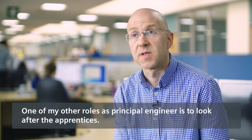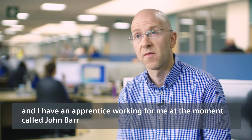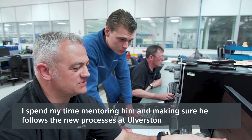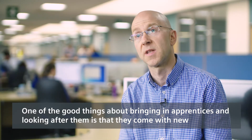One of my other roles as Principal Engineer is to look after the apprentices. We have a very thorough apprentice scheme here in Alverston and I have an apprentice working for me at the moment called John Barr. I spend my time mentoring him and making sure that he follows the new processes in Alverston.